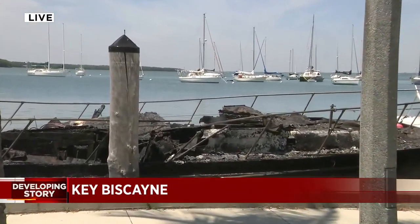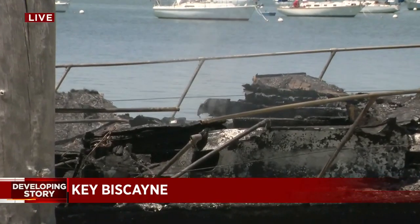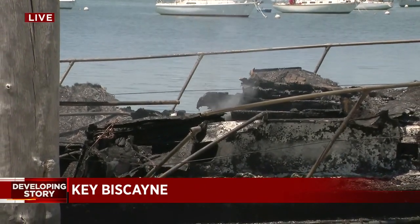The damage was terrible. Investigators believe that the fire started on one boat and the wind spread it to several others, including yachts in a different part of the marina. This is the charred aftermath of one of those vessels — small wisps of smoke are still coming out. Firefighters estimate the total cost of the fire damage to be in the six figures.